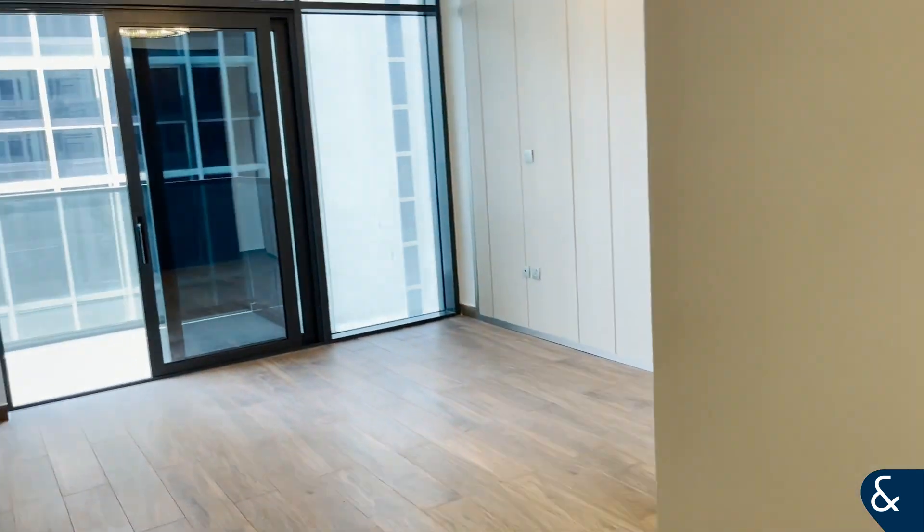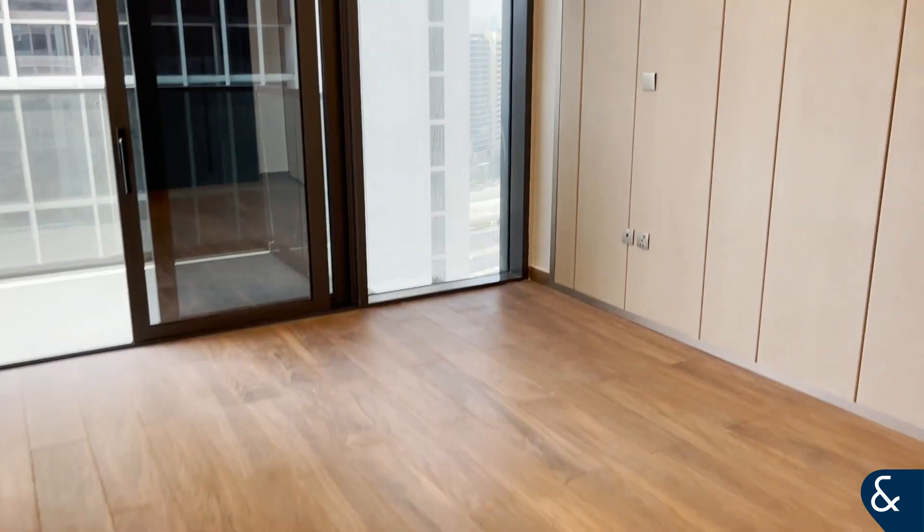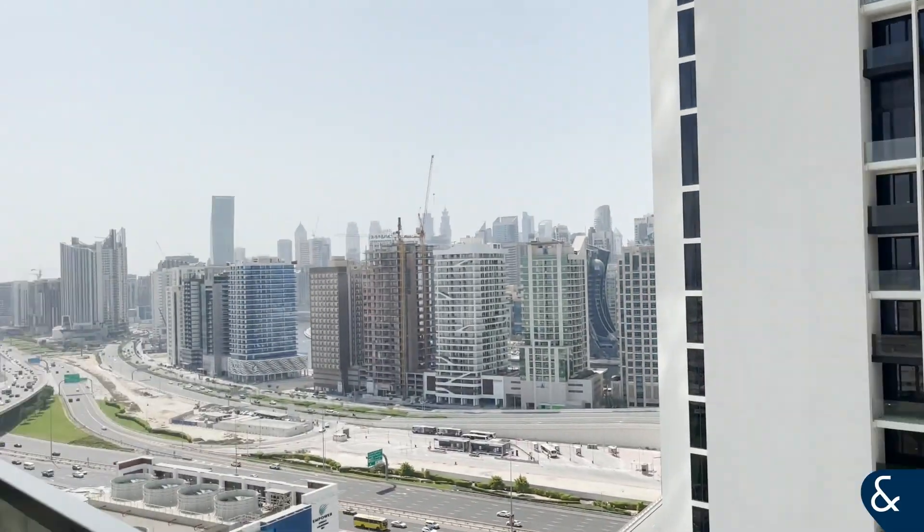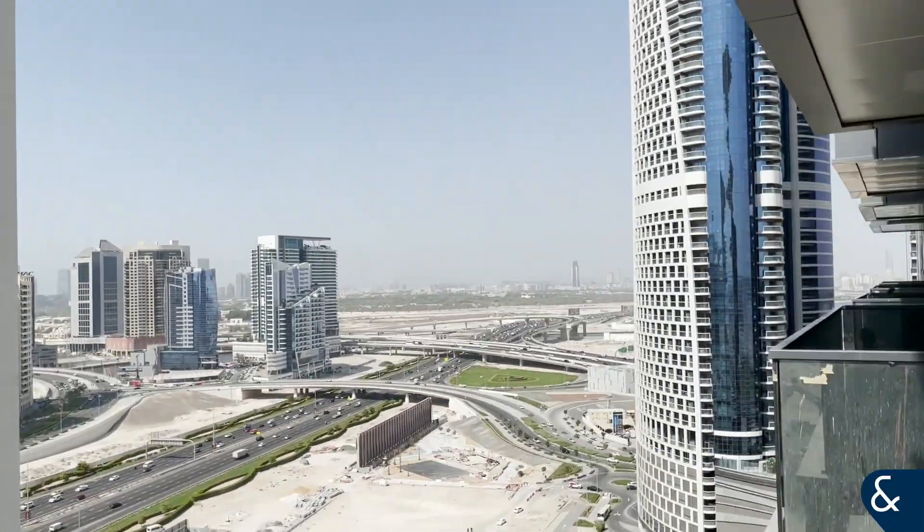Starting off in bedroom number one, again floor-to-ceiling height windows, newly built and renovated, as well as built-in wardrobes. You've then got an interconnecting balcony with views into Business Bay.